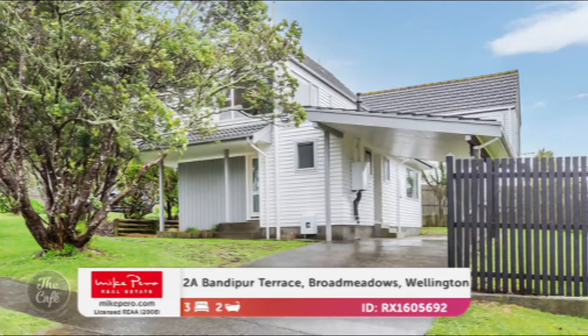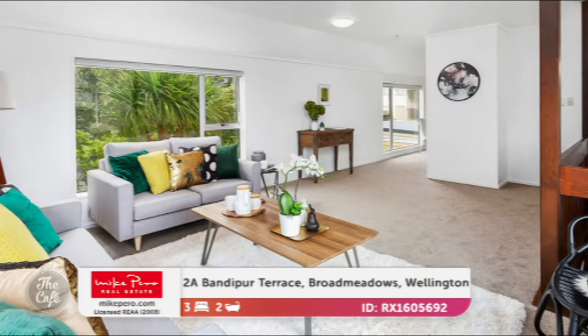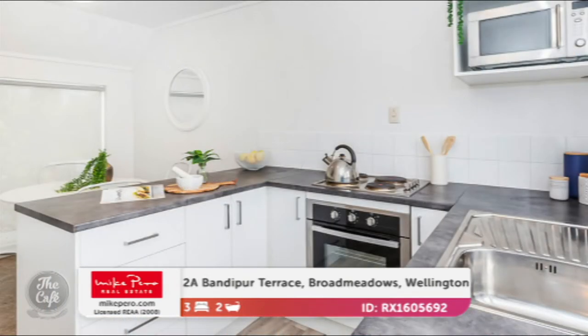So let's head up to Wellington — Broadmeadows. This is a beautifully redecorated property positioned to enjoy glimpses of the harbour, quite close to the city. It's got some special features: coved ceilings and contemporary finishes throughout, and a nice delightful outlook. Beautiful open plan living — upstairs we've got the living and kitchen, and on the lower level are the bedrooms and the bathroom, so good separation there. A nice modernised kitchen, and I like that there's natural light coming into the kitchen.